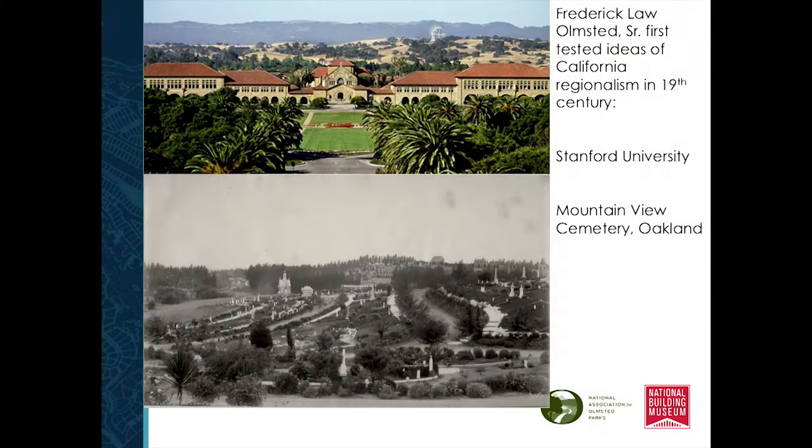Their father had really begun to test regionalism in California, at places like Stanford University — those on the tour tomorrow will get more of this history. The color of the stone, that yellow color, was supposed to match those yellow hills. We really have a yellow landscape eight months of the year, so the color of the stone was a way to blend back into that native landscape. At Mountain View Cemetery in Oakland, his intention was to leave it yellow, but the Victorians built reservoirs to make sure it didn't look dead. If you go there today you'll see the spatial layout designed by Olmstead Sr. with a lush green landscape, but his intention on both projects was to focus on the native landscape and how beautiful it is.